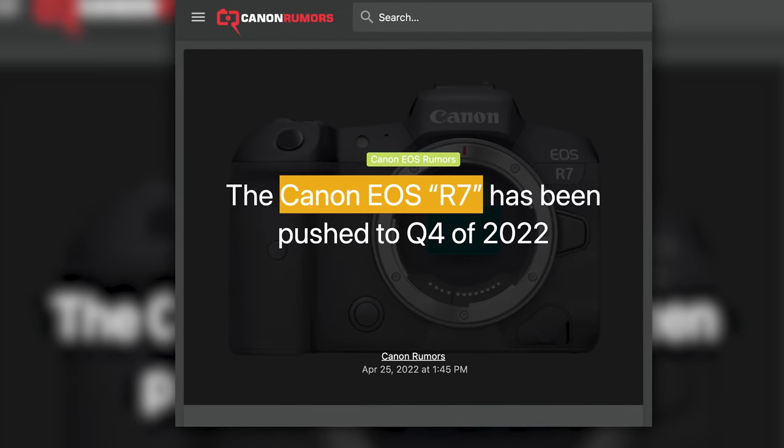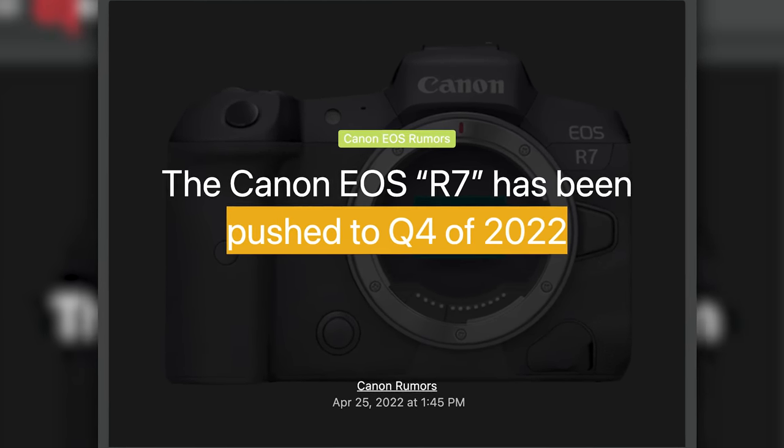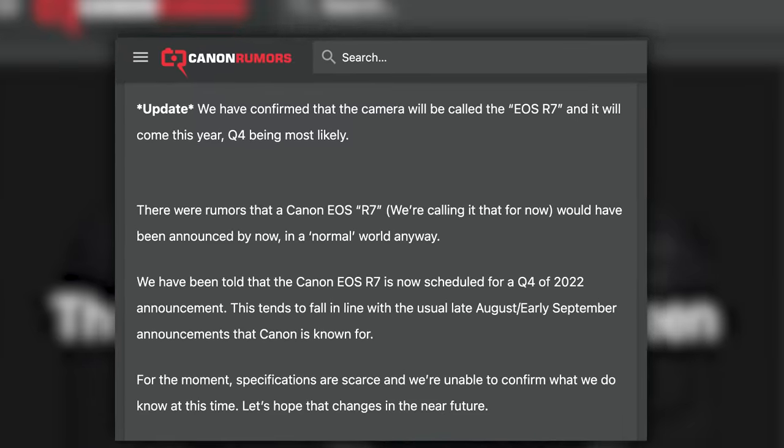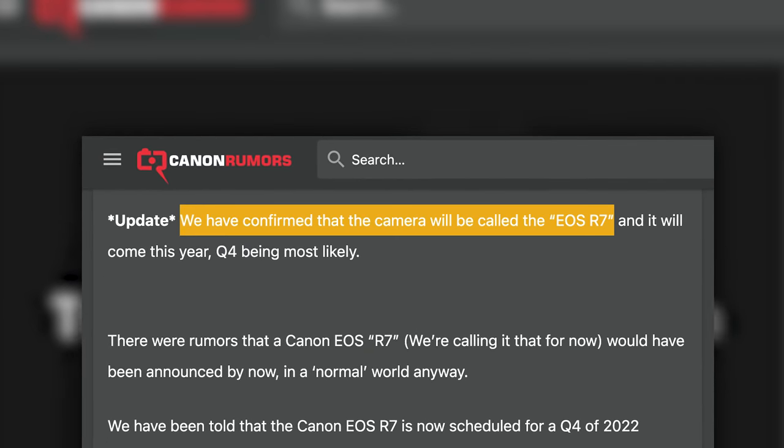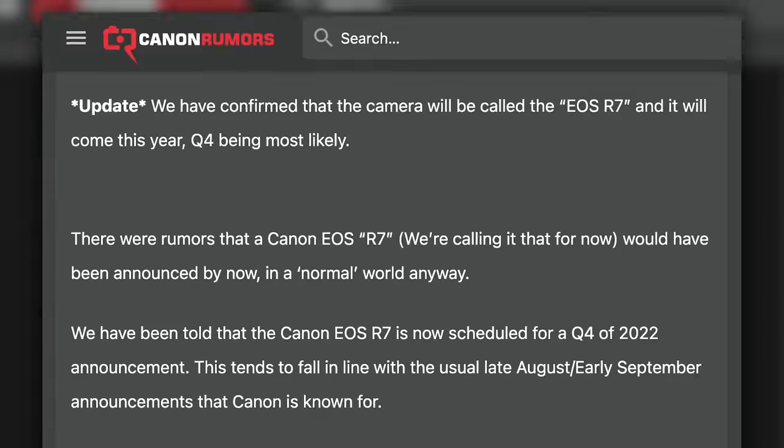And finally, Canon Rumors has made the claim that the EOS R7 will be announced in Q4 of 2022. They also made a special note to say that they have confirmed the camera is in fact going to be called the R7.